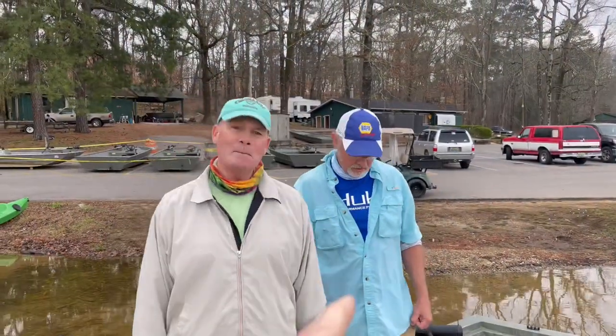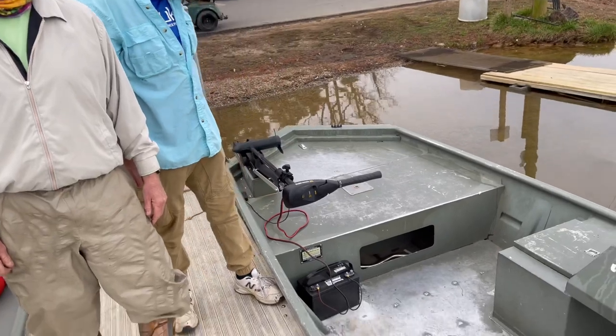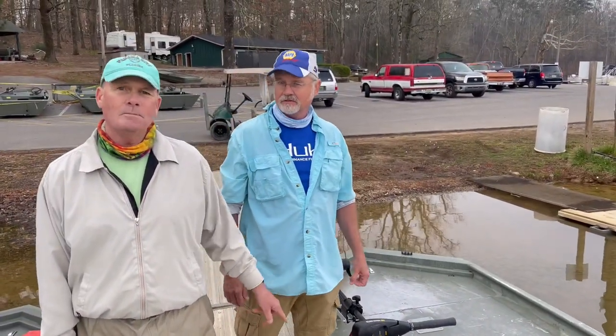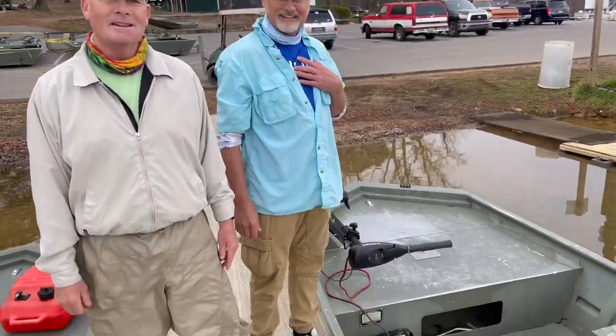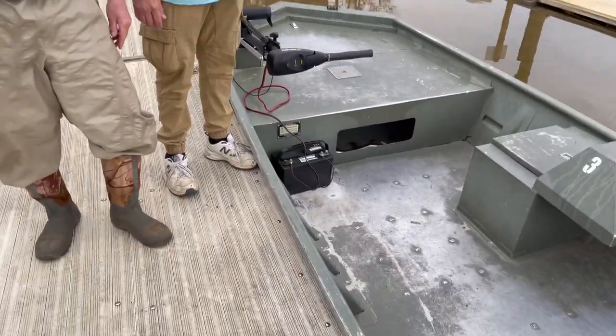All right Rich, come on — this is our guide boat right here. Yes sir, this is your guide boat. With the — oh, by 'hot' he means charged, not stolen. It'll work, it'll work, it'll work.